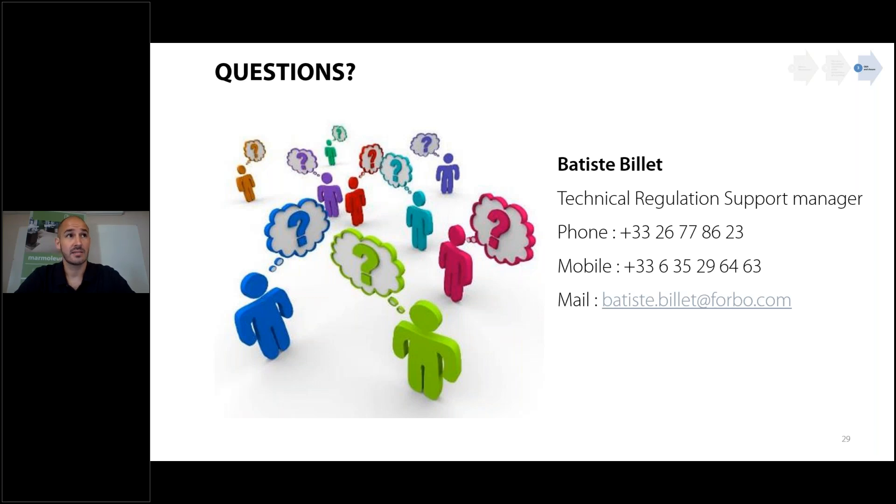Thank you for your attention. If you have questions, please ask directly in the software. If you don't have a question now, you can contact me by phone, mobile, or email — I am free for you. It was a pleasure to help you learn and understand what Marmoleum is and how it can contribute to LEED or green building certification. Do not hesitate to contact me. I hope to see you soon — goodbye!